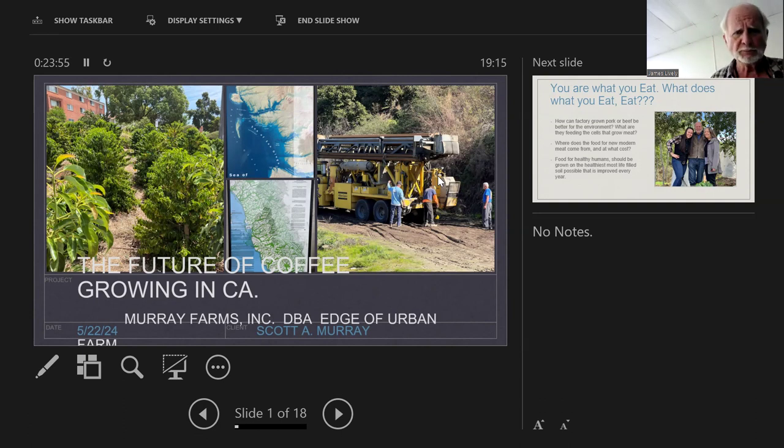Our business is called Murray Farms Inc. My wife is an organic inspector and works all over the country — she's now one of the most senior ones. I do consulting, we also do growing, and now our primary grower is our daughter, which is really exciting.